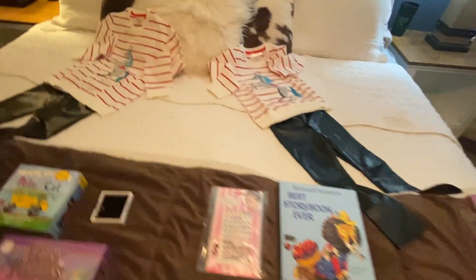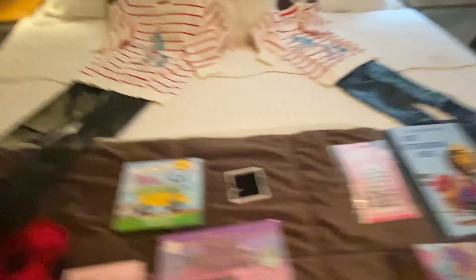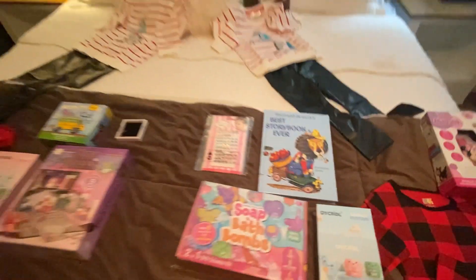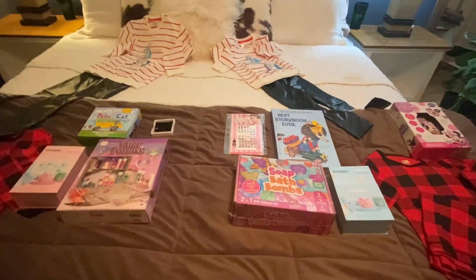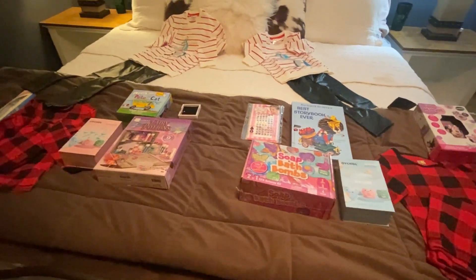And then last are these cute little outfits with dressage horses on them and faux leather pants — all of this is from Amazon, so I can link everything below. I just got my other daughter a matching set. The only thing we're missing is presents from Santa, but other than that, this is what my kids are going to be opening on Christmas day.